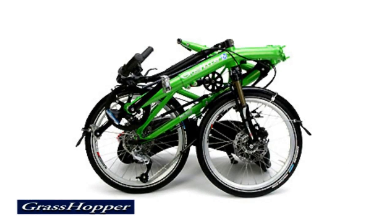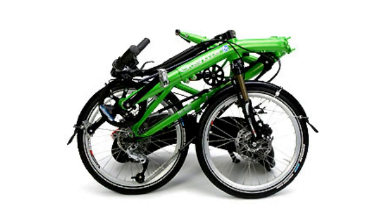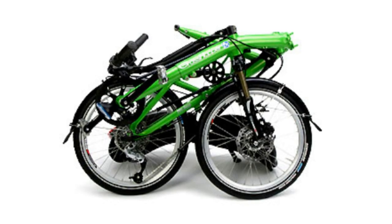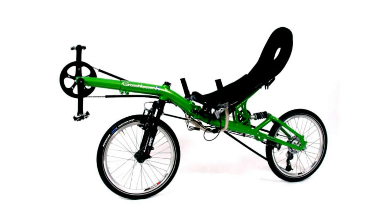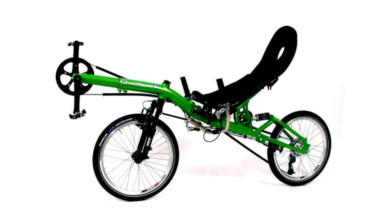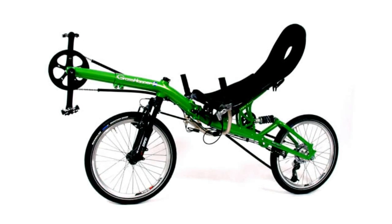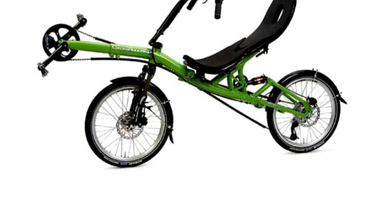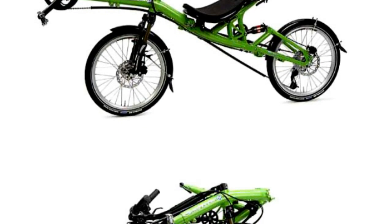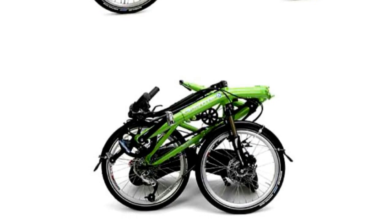The Grasshopper Recumbent Bicycle is a small package that can offer a great ride. Within 60 seconds, the fully suspended grasshopper touring recumbent can be folded down to 96 x 60 x 70 cm. At the heart of the stiff aluminum uni-sized frame, there is a robust folding hinge with an integrated security bolt for double safety. The rider can relax and lean back in the ergonomic seat shell made from fiberglass, or alternatively into a mesh net seat for optimum breathability.